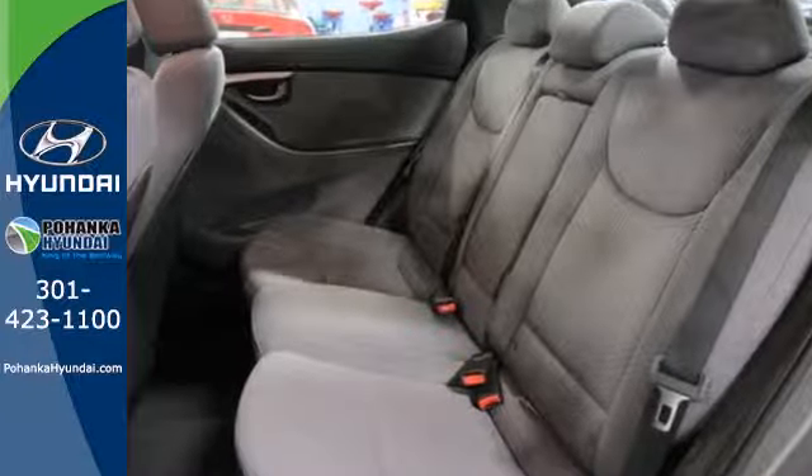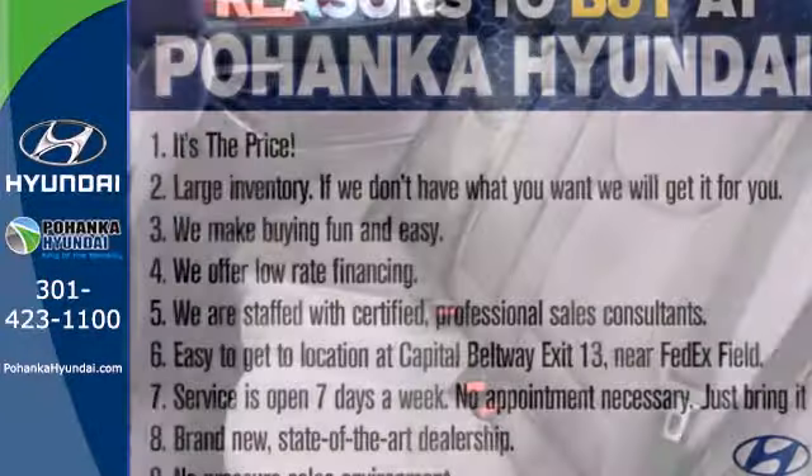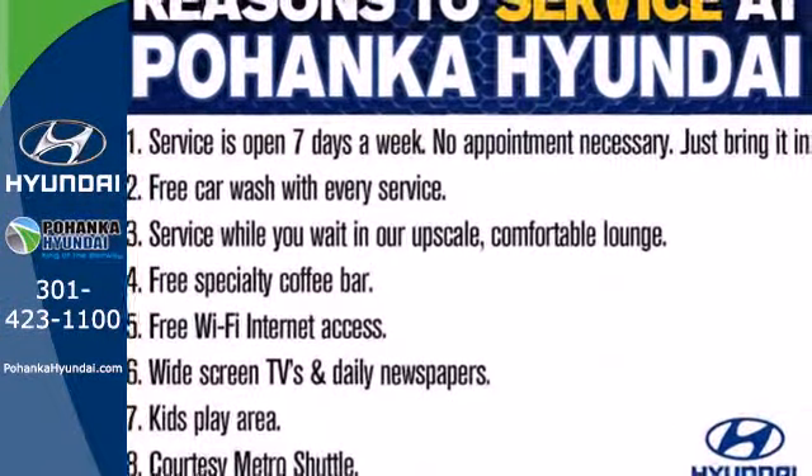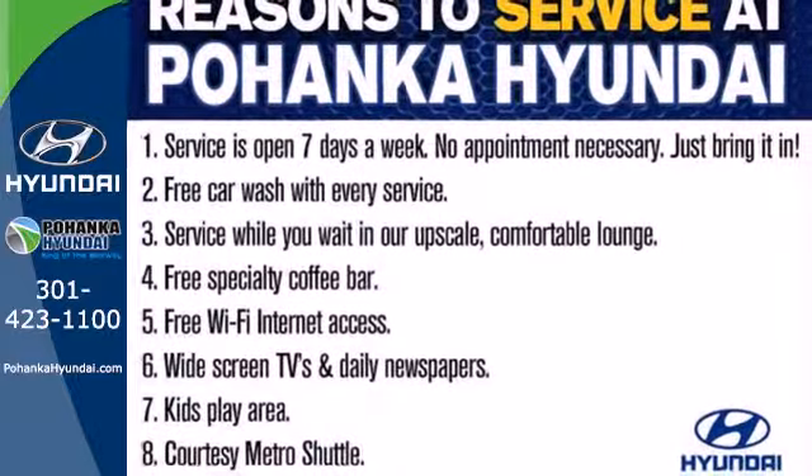110.4 cubic feet of interior room provides you, your friends and your stuff with more than enough space. You also get more standard horsepower, a capable 6-speed transmission, and vehicle stability.